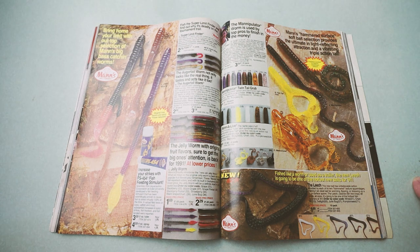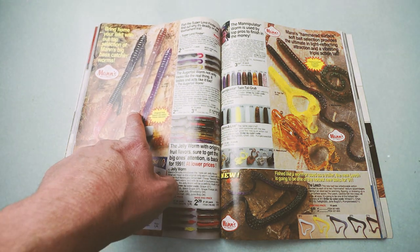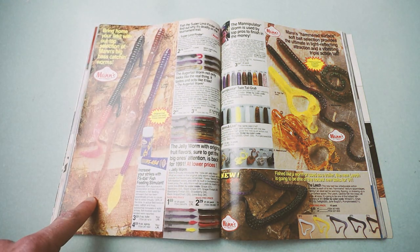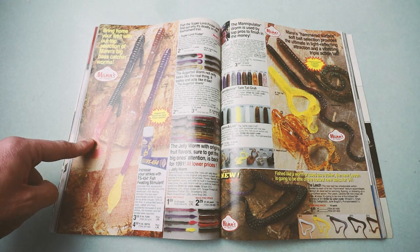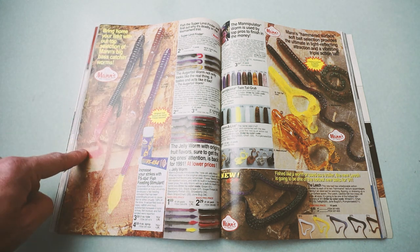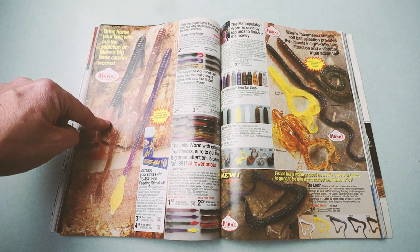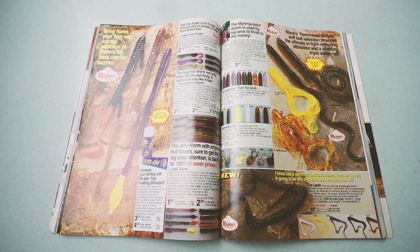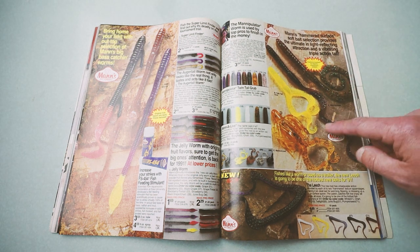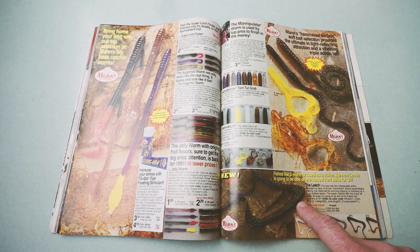A nice spread from Mann's of some old Mann's worms — some you can get, some you can't. Classic jelly worm — still have those. Augur tails — you're not going to find them anymore. And the old 5-inch Super Limit Finder, sort of like a do-nothing worm with a little do-something at the end. It's got two hooks pre-rigged in a weedless fashion — something you'd fish on a Carolina rig. And the Mann's Manipulator worms and the leech, which is a pretty cool trailer I used to use quite a bit.